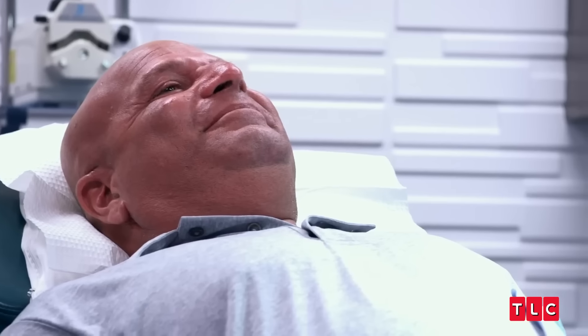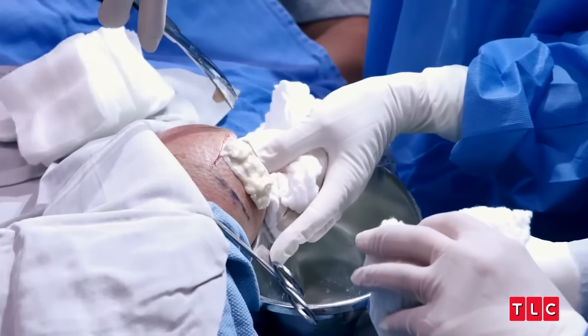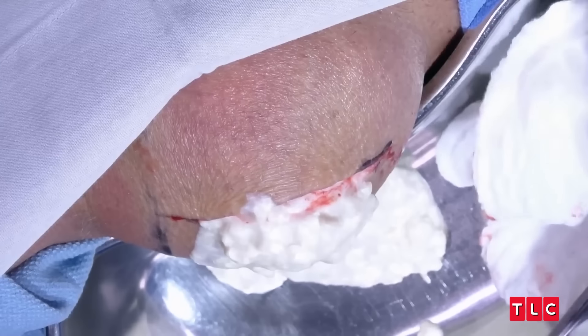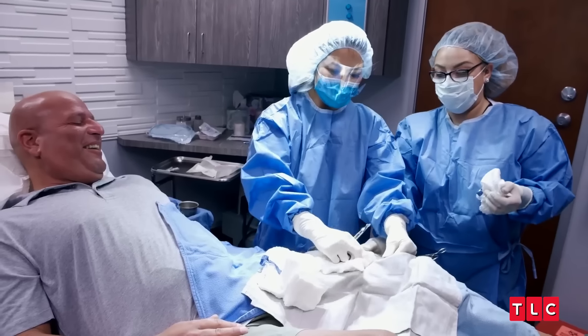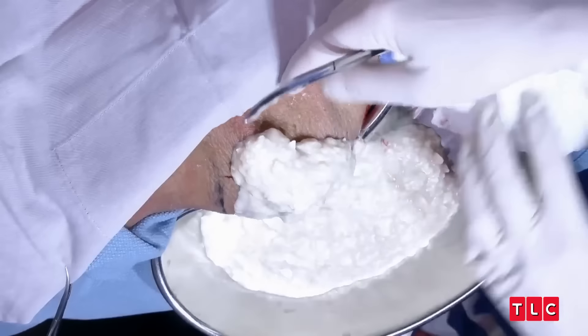Get the cyst out of your system here. Oh, God. Oh, my God. That is a lot of cyst. Oh, my God.